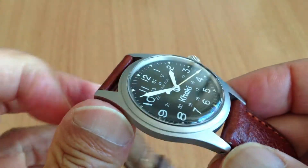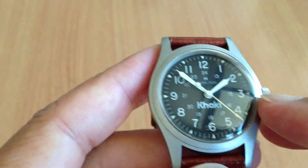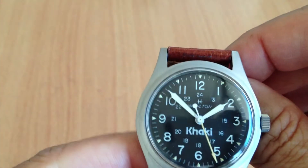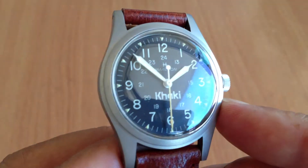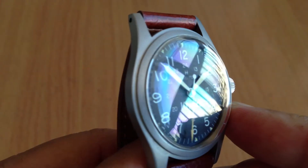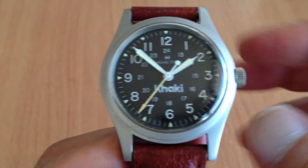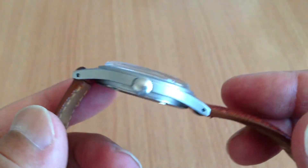No scratches on the case. It has a domed plastic crystal — that's what they used in those days. I'm going to get some of the reflection on it so you can see that there are no scratches on this. This is really a precious watch.